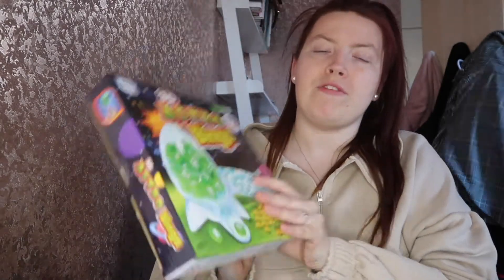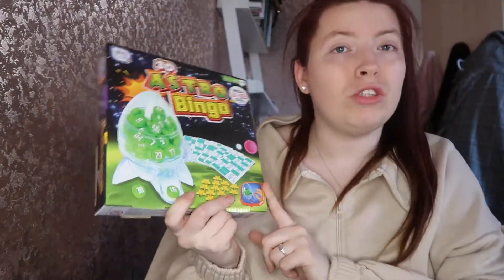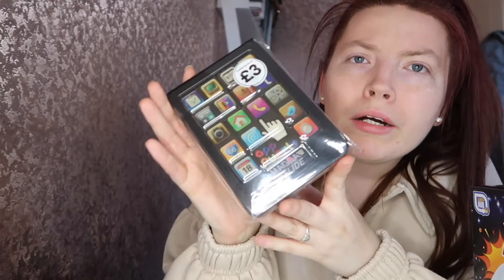The fourth item was a 3D astro bingo set so they can have a game of bingo, which is fun. She also got an app puzzle — one of those sliding tile ones. The challenge is to rearrange your apps until the home tile is in the top left corner, sliding only one tile at a time.